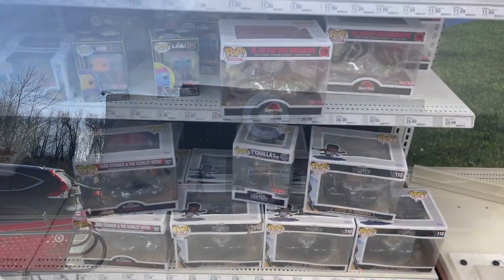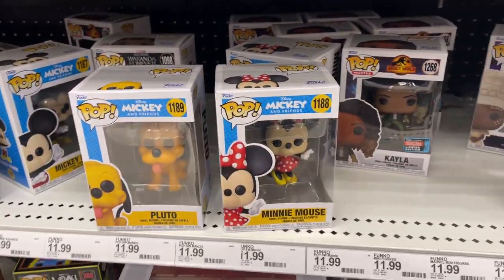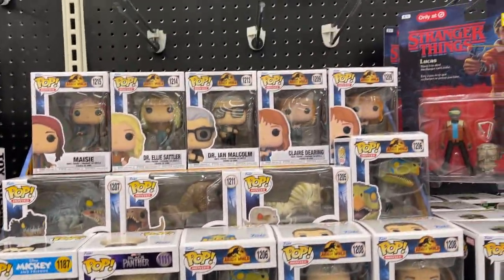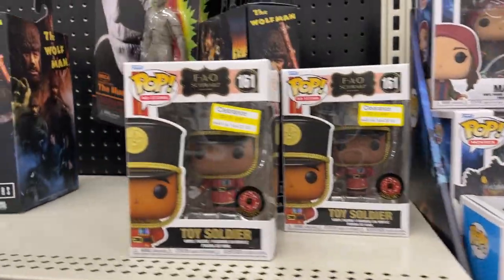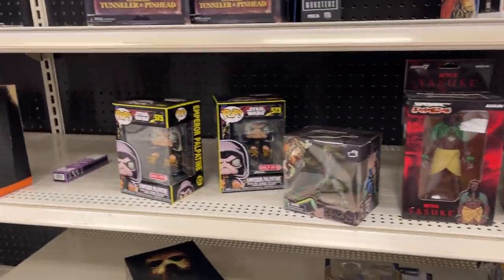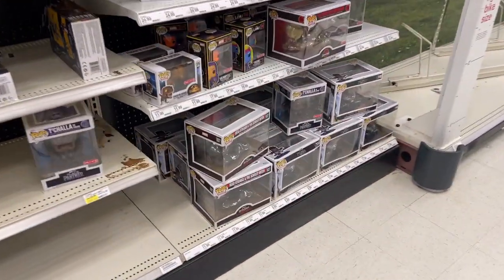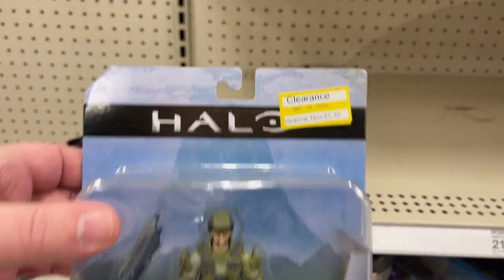Starting off at the collector spot at University Target — this is not going to take long because it's not a huge collector spot. Got a little Mickey and Friends, Pluto, Minnie Mouse, Wakanda Forever, some dinos. There's Mickey. Still got some Super Seven on clearance, little toy soldiers on clearance — Puppet Master, Wolfman, Palpatine. Pretty bare collector spot.